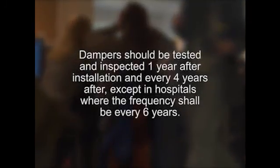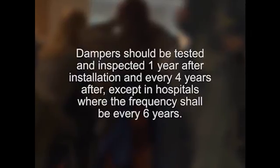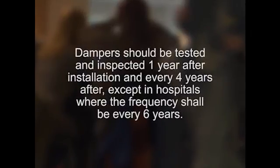The NFPA Fire Code states that fire dampers be inspected and tested one year after installation and every four years after that, every six years for hospitals.